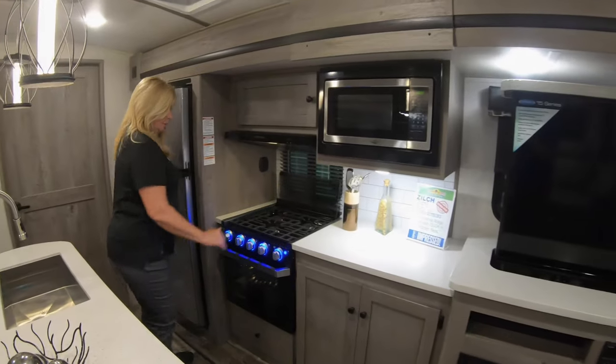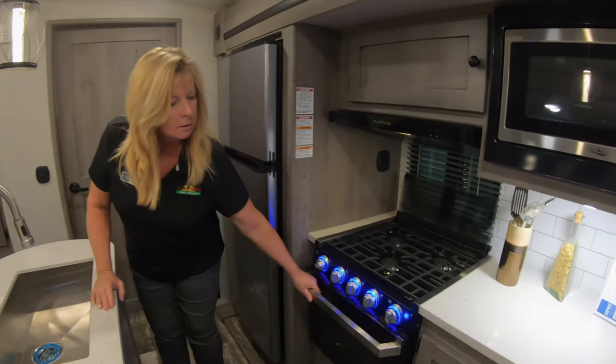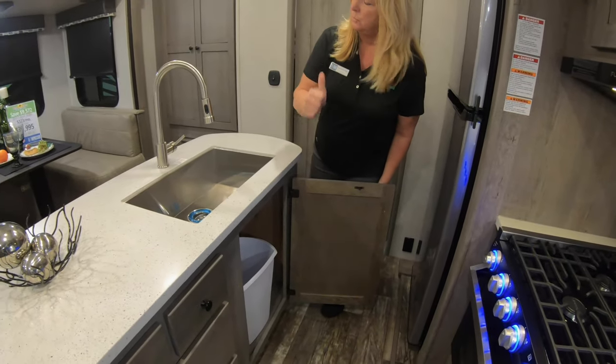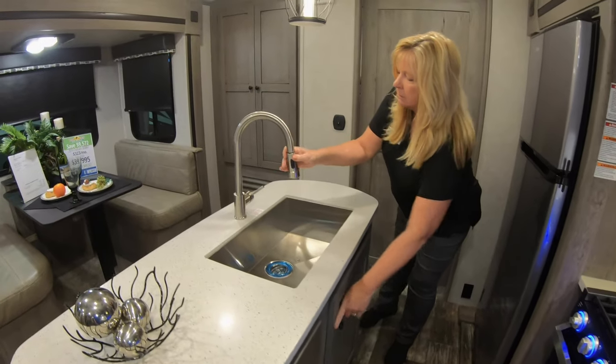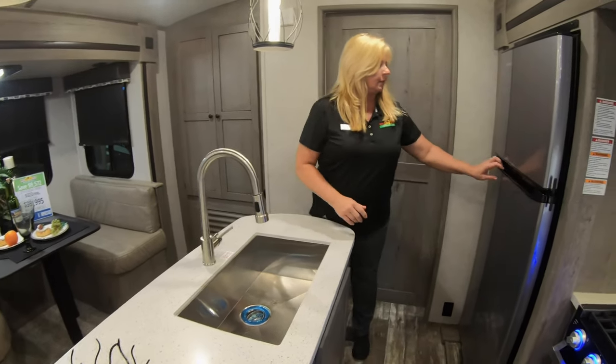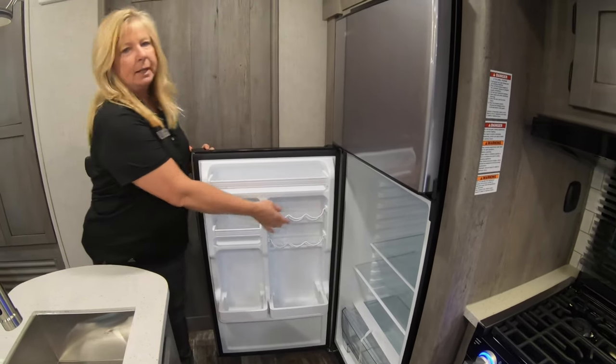You've got a microwave, three-burner stove, the nice Furrion oven, and some storage in here. There's even a place that comes with your trash can — we all love that! You've got your sprayer on your sink.